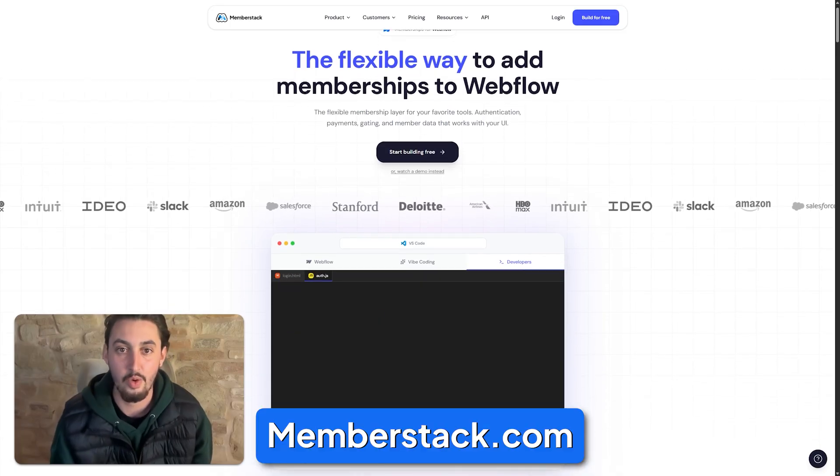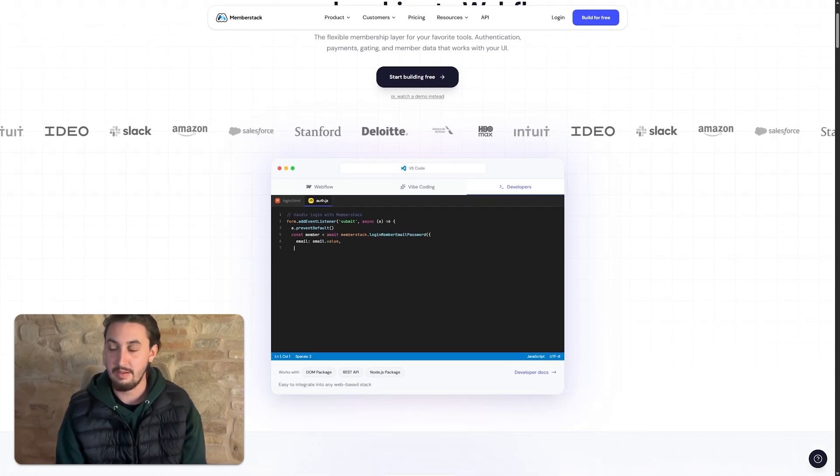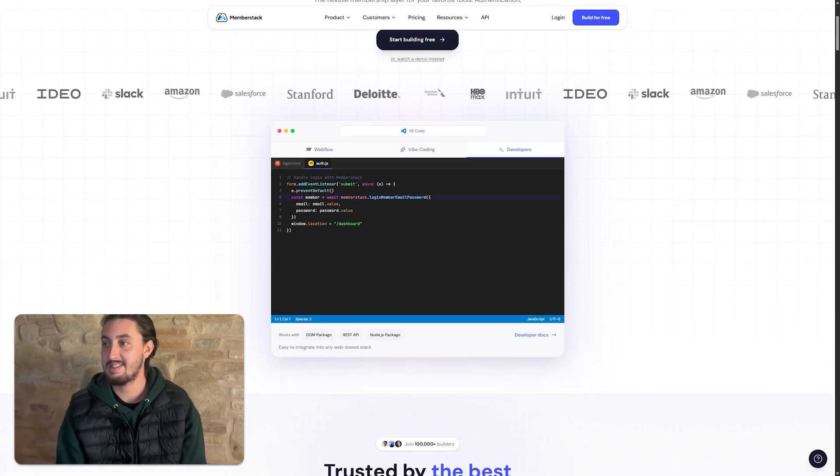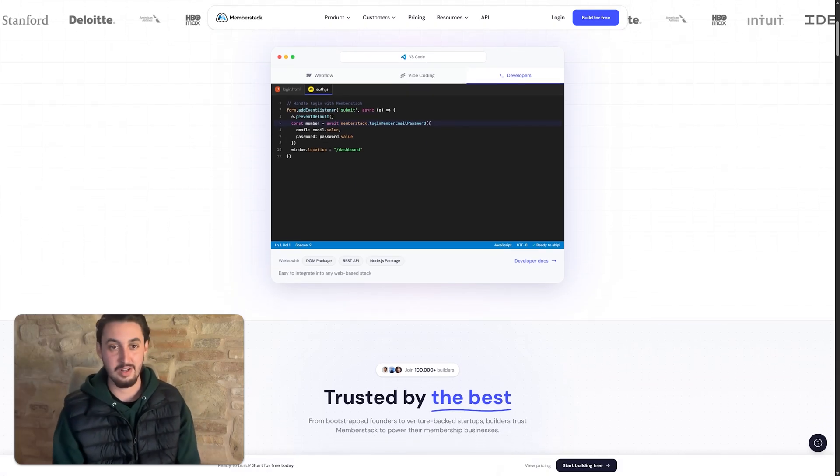We actually launched the new version of our site right before the break, and so that was live for a couple weeks. I basically spent this whole week so far just working on it. It's been a dream, man. It's been so good.